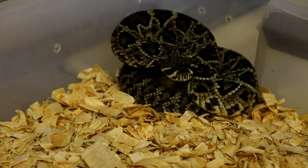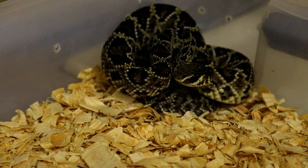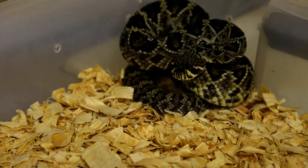Eastern Diamondback Rattlesnakes are the largest venomous snakes found in North America and probably considered to be the most deadly because of their size and the sheer volume of venom they can deliver in a single bite. It's not the most dangerous venom, but because of the size, when they hit, they hit hard.